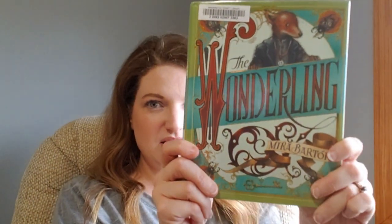The books I have here: I have The Wonderling by Myra Bartok. I have no idea if I pronounced that right. I'm in my son's room with a window behind me, which I normally don't do, but this one just looked really fun.